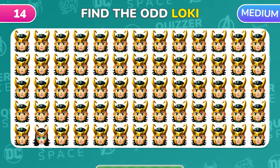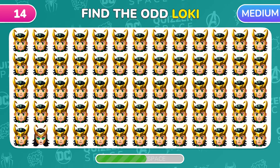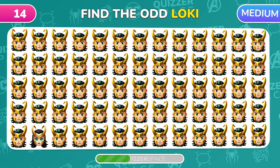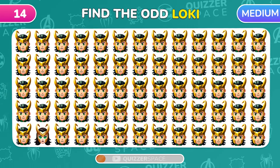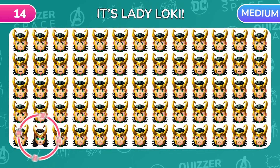Loki hunt! Time to find the odd Loki emoji! That's Lady Loki!